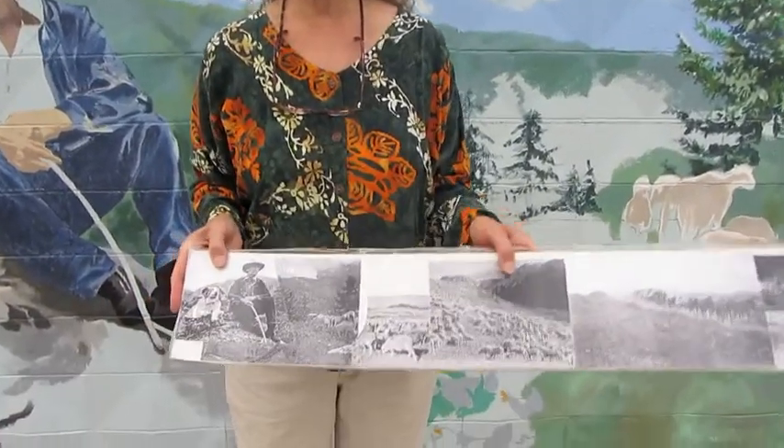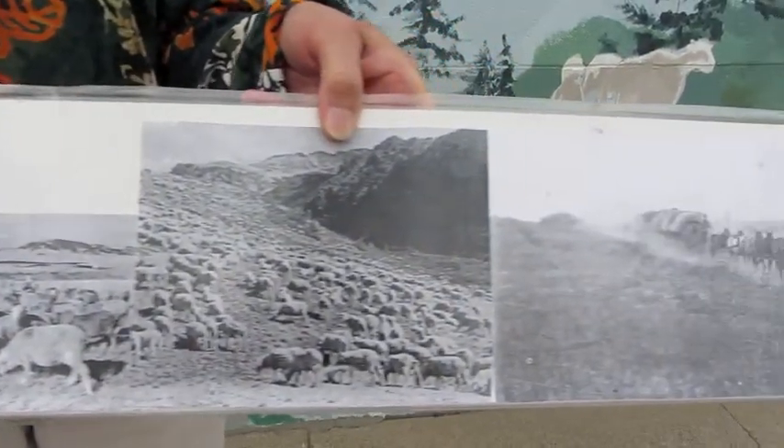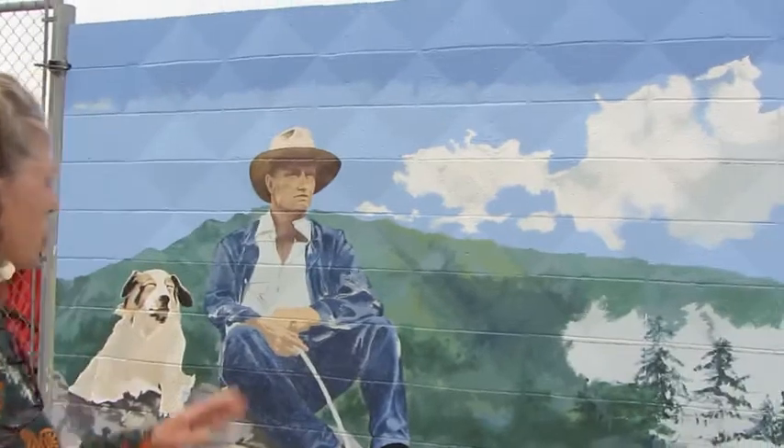This project is about when Big Timber was the biggest wool shipping hub in the world. I used photos from the museum here to get my idea together — they were all in black and white — and I wanted the mural to be painted in color.